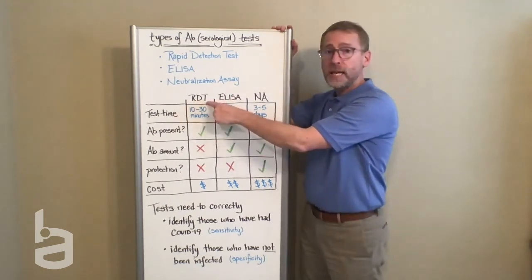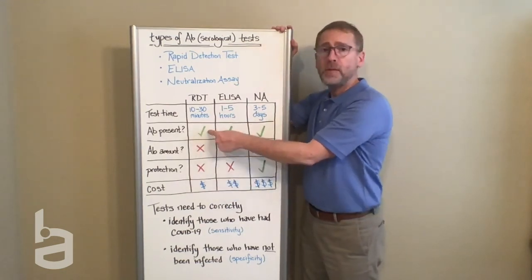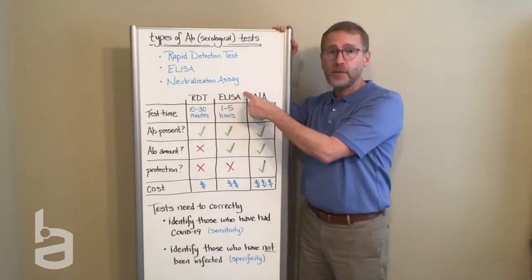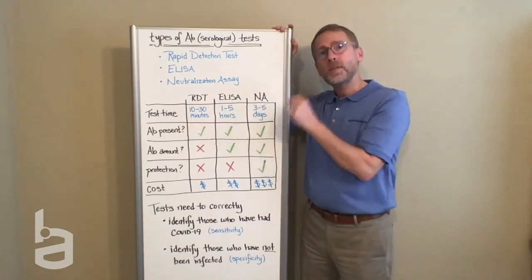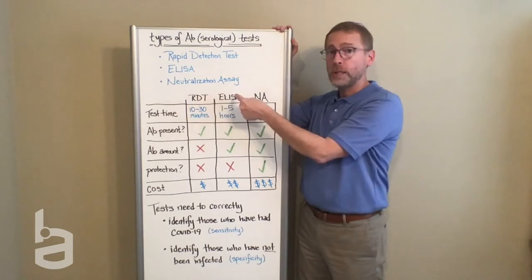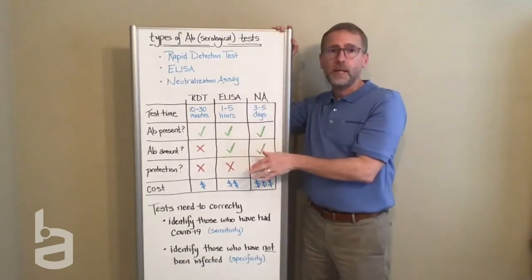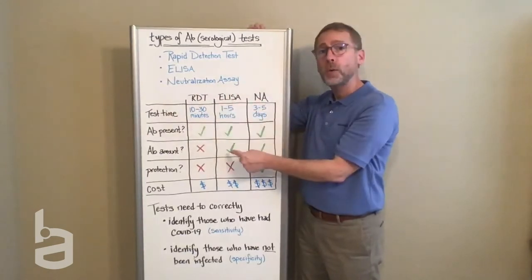The rapid detection test, true to its name, gives you answers in minutes and is relatively inexpensive. It can tell you if antibodies are present, but it can't tell you how many antibodies you have — whether you have a low level or a relatively high level. You need an ELISA test for that, but that gives you results in hours, not minutes. And if you want to know if your specific antibodies are protective — if they neutralize the virus — you need a neutralization assay. The challenge is that takes days and is the most expensive. Dozens of tests are now available on the market, most of them rapid detection tests, and several are also ELISAs.